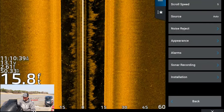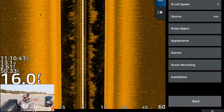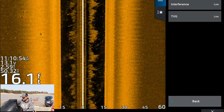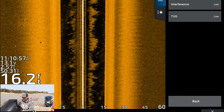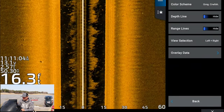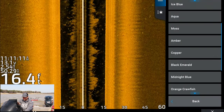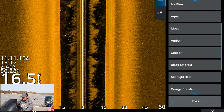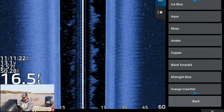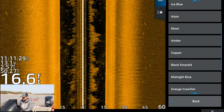Side view setup — another question I get is about scroll speed. I just set it for the midpoint, which is five. Some people might have a percentage — just set it for 50% and you should be good. Noise reject — I have these both on low. You never really should have to turn them up unless you're around a lot of other boats. The color scheme — this is the orange crawfish. I started using Humminbirds way back, so this is very similar to that and I'm just used to it. Copper is another popular one. Some of the Lowrance guys run ice blue. Use your preference — I can see fish really well with the orange crawfish setting, so that's what I use.